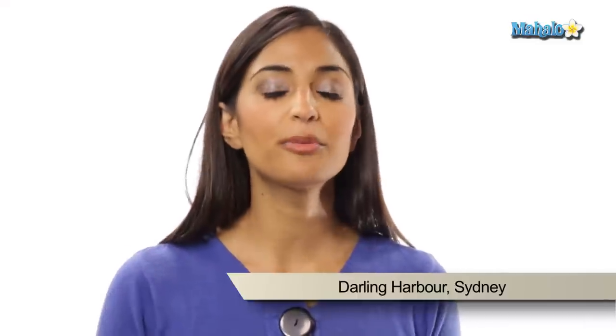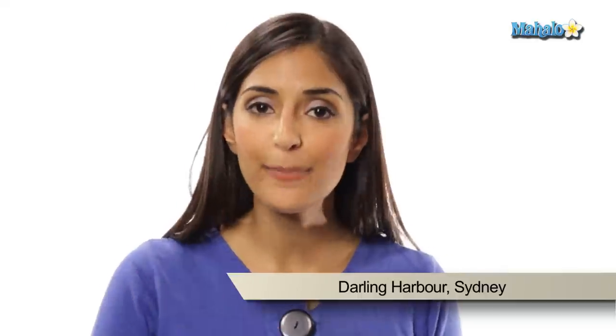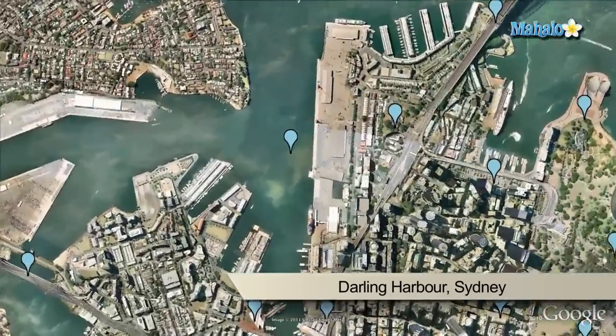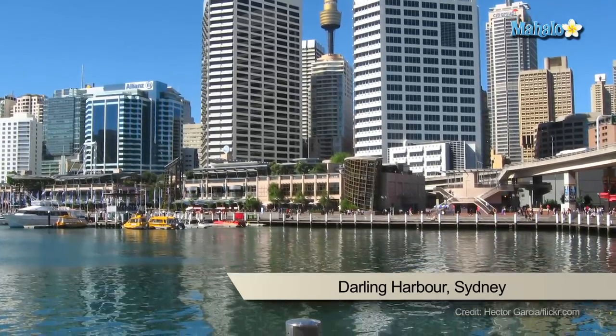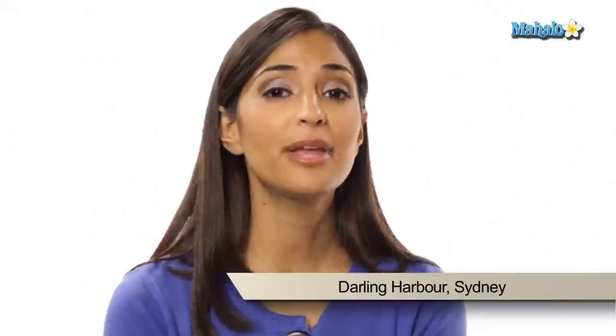Darling Harbour is one of the most popular tourist places in Sydney. It's right across from King Street Wharf and it's just one bay away from Circular Quay where the Sydney Opera House is located. Perhaps you want to go shopping or visit the vast array of restaurants or just take in the sights of Sydney — it's all here in Darling Harbour. You can visit the Free Maritime Museum or hop across the Piedmont Bridge.